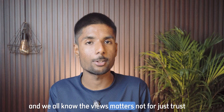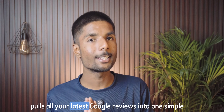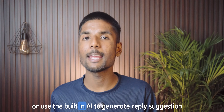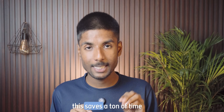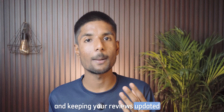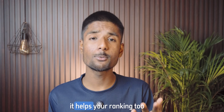We all know reviews matter — not just for trust, but also for SEO. Localo AI pulls all your latest Google reviews into one simple view. From here, you can reply to them manually or use the built-in AI to generate reply suggestions, which you can edit and post in just a few clicks. This saves a ton of time, especially when you are handling reviews regularly. Keeping your reviews updated also tells Google that your business is active and engaged, which helps your ranking too.